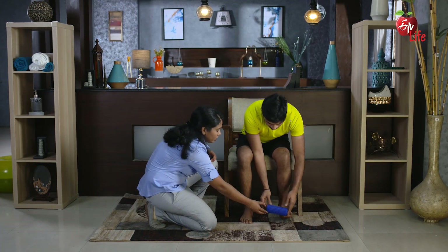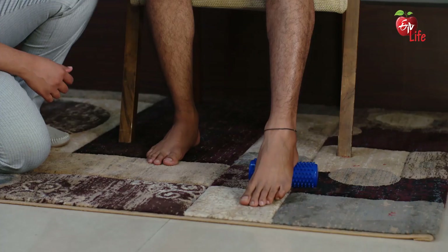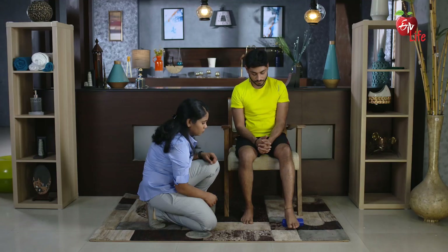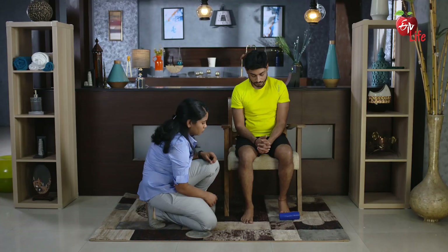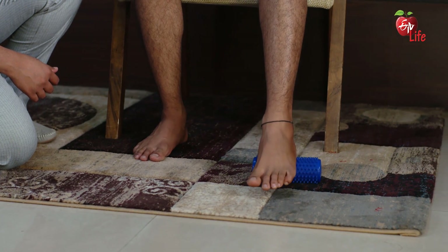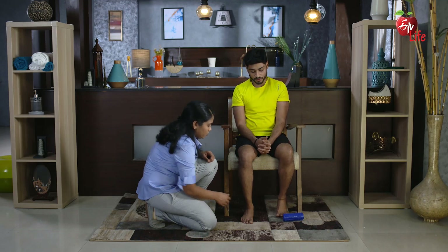Now relax. Repeat this exercise on the opposite foot. Allow yourself to feel the pressure. Make sure the toes are stretched. Repeat 10 times. This is the last repetition — now please relax.